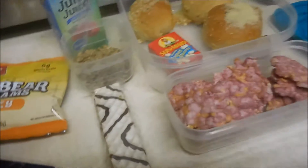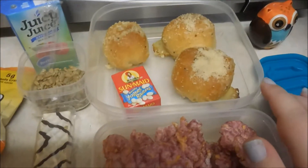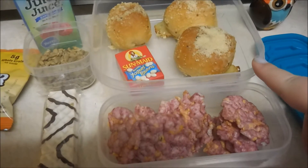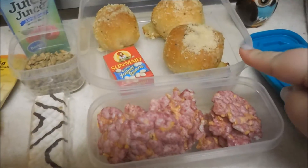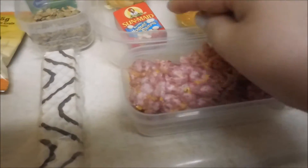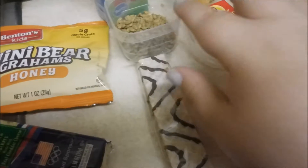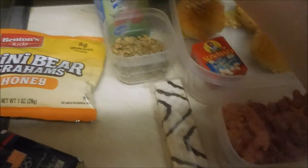Alright, for Arrow's lunch today — sorry if you guys hear her in the background screaming — we have pepperoni rolls. I made these last night. It's just frozen bread dough with some pepperoni and cheese in it, and then it's like a parmesan garlic on top. Then some berry rice crackers, yogurt raisins, sunflower seeds, and a little zebra nutty bar treat. And a juice.